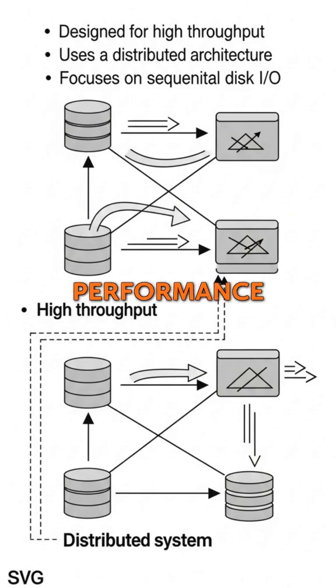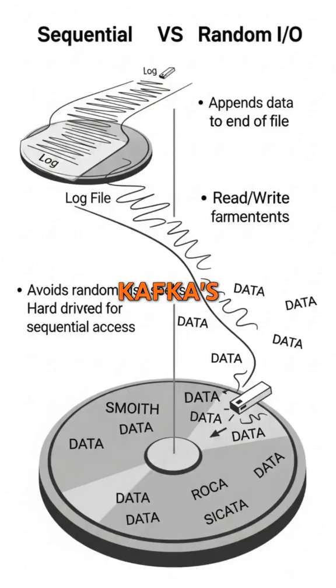This impressive performance comes from its fundamental architecture, which is inherently distributed, allowing it to scale horizontally. A key contributor to its speed is its focus on optimized sequential disk I/O. We'll dive into these concepts to uncover the secrets behind Kafka's blazing fast operations.